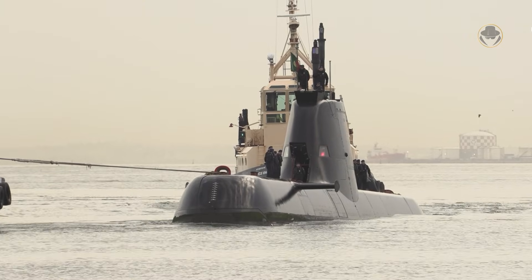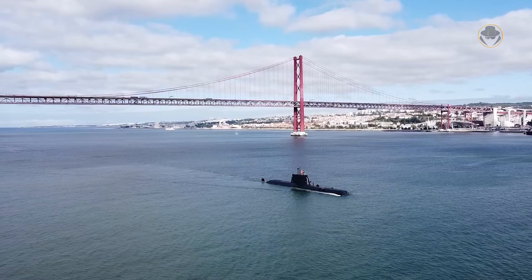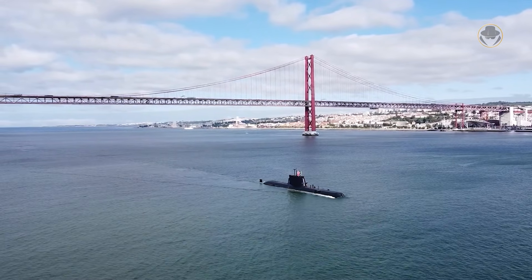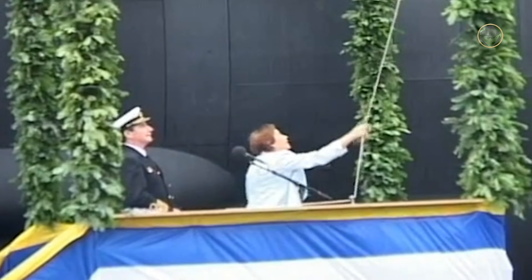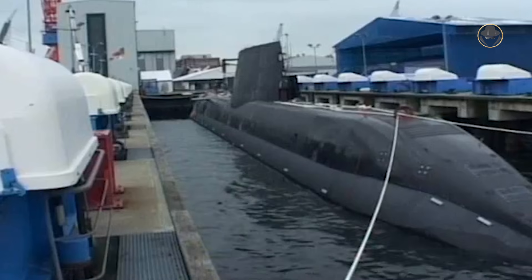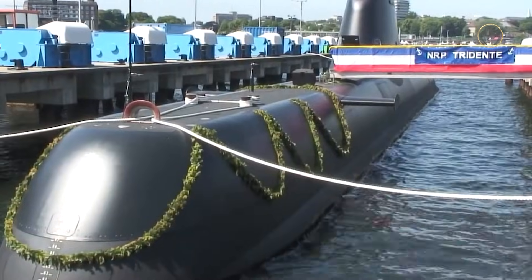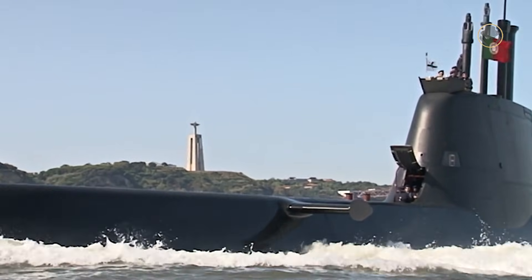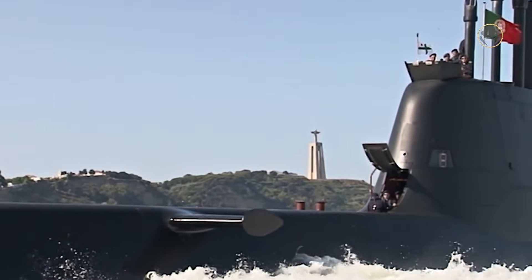On April 24, 2004, Portugal ordered two Type 214-class submarines, also known as the Tridente or Type 209-PN class, with an agreement that included a third boat as an option. The first of class, NRP Tridente, was laid down on March 7, 2005, launched on July 15, 2008, and commissioned on June 17, 2010. The second and last boat, NRP Arpão, joined the fleet on April 28, 2011.